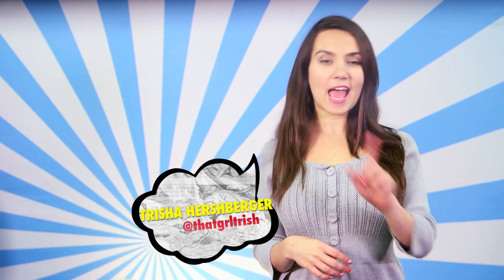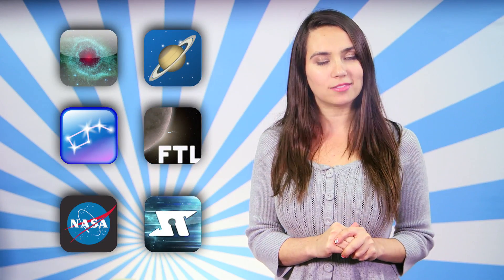Hey guys! Welcome back to SourceFed Nerd. I'm Trisha Hershberger, and in app-riciation of NASA's recent Space Apps Hackathon, where over a hundred app-rehensive programmers are tasked with keeping app-pace with NASA's latest challenges, let's app-raise some out of this world space apps.